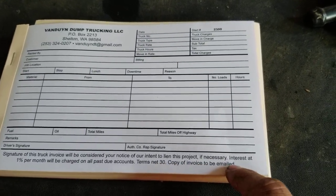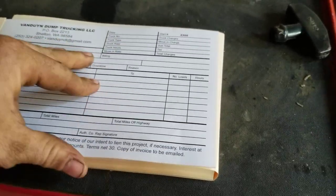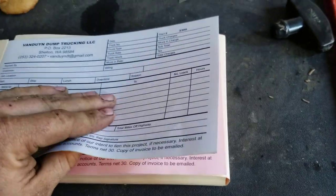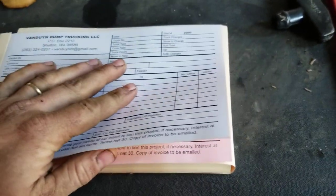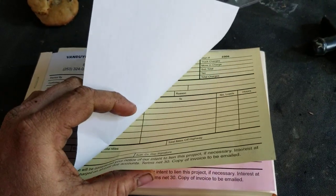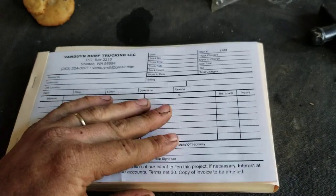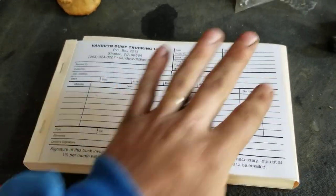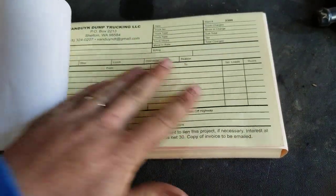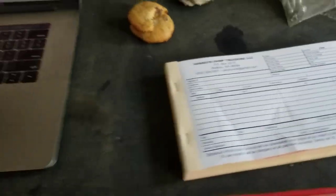At the end of the day this is all filled out. The customer gets the pink copy; I keep the white and the yellow. If the customer calls and wants a copy — which rarely happens — I usually just take a picture and send it to them. Sometimes they actually want a physical copy and that's when you rip it out and mail it to them.